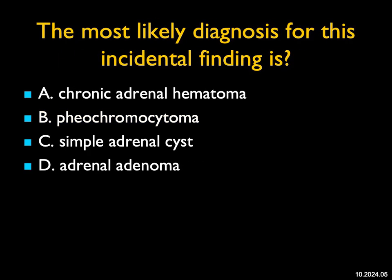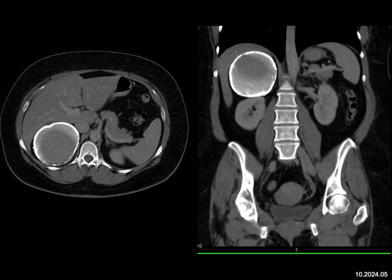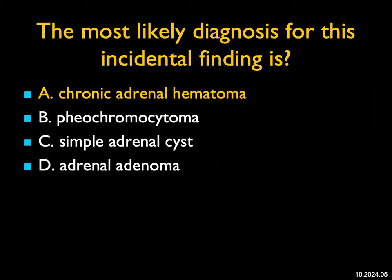The most likely diagnosis for this incidental finding: in the region of the right adrenal gland, there's a calcified mass with dense calcification and no enhancement. Pheos can have calcification, but it's irregular, so it's not this. A simple cyst is not going to have calcification. Adenomas can have calcification if they've bled, but not this rim-like, very dense calcification. When I see something with very dense calcification like this — be it liver, kidney, and especially adrenal — it's due to a prior hematoma, most commonly from trauma. Dense calcification, ring-like: the best answer is a chronic adrenal hematoma.